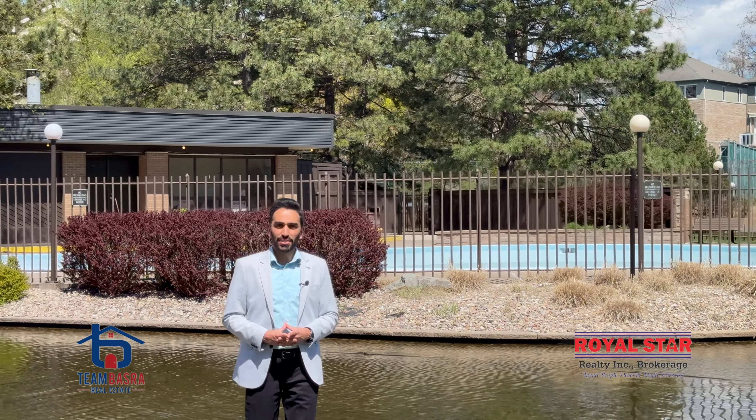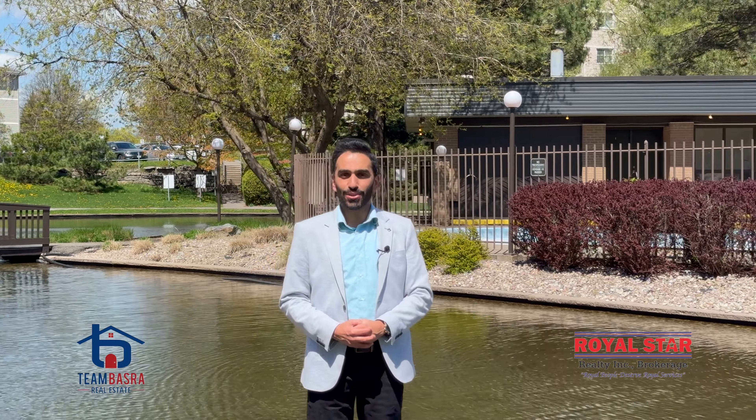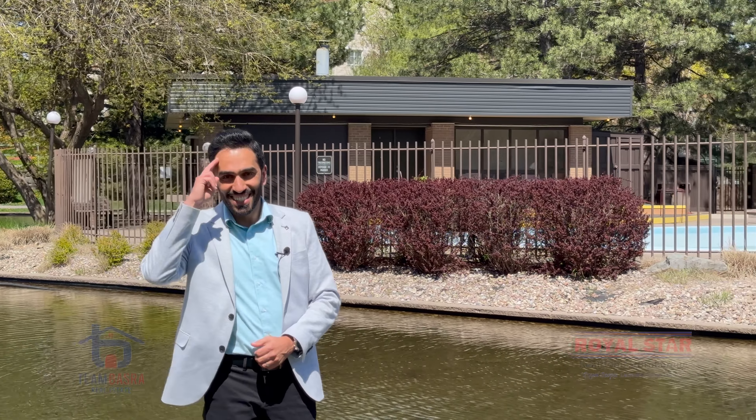Who doesn't like the nature around the property? On top of that, there are so many amenities like the pool, tennis court, and so much more. If you have any questions, reach out to me — I'll be happy to help you. Until then, see ya.